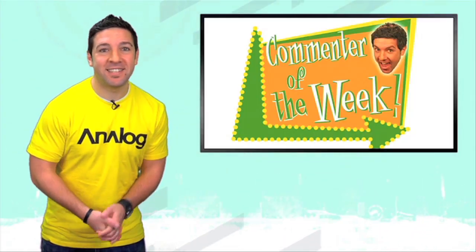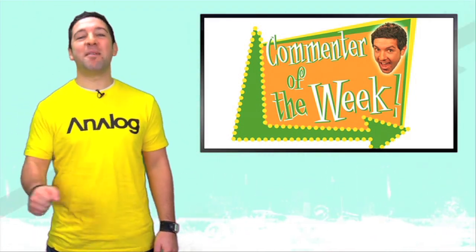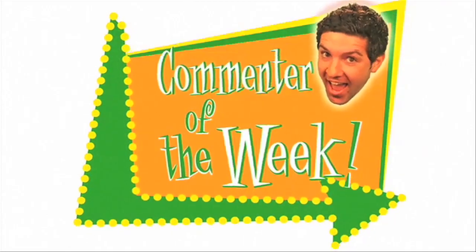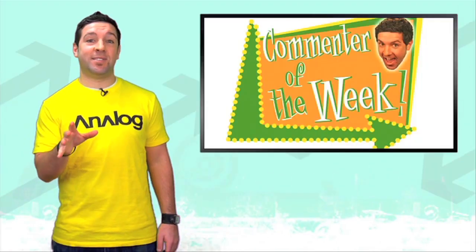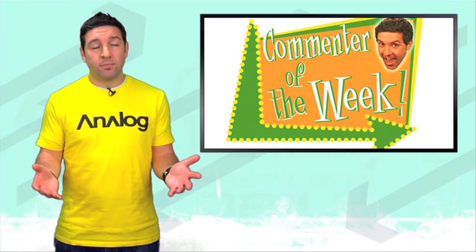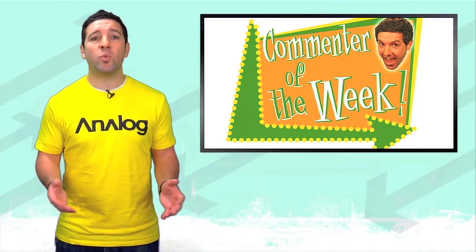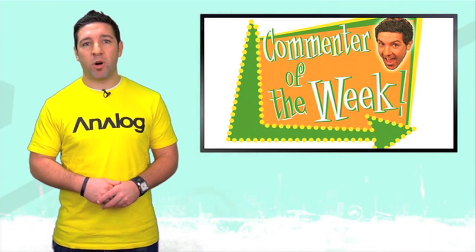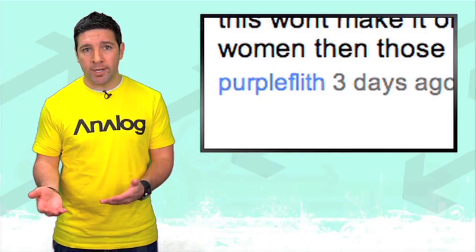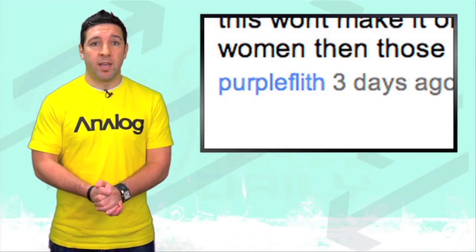Anyway, you know what time it is? It's Commenter of the Week time. In keeping with the whole My First Car theme, we figured we'd pick one of your comments talking about your first car. There were tons of good ones, but here's one from a cocky 17-year-old who goes by the name of Purple Flith. I'm assuming he meant his name to be Purple Filth but typed it in wrong when he was creating his YouTube account, so fail.